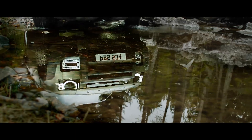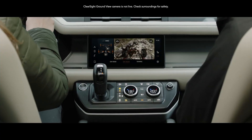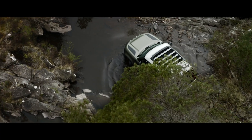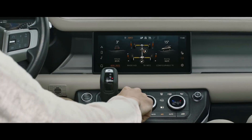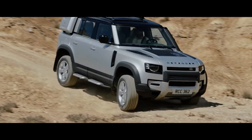Clear Sight Ground View helps you avoid obstacles in front of the vehicle, with cleverly positioned cameras which seemingly let you see through the bonnet. All-terrain progress control lets you set your speed, optimize traction, and maintain progress in off-road conditions.